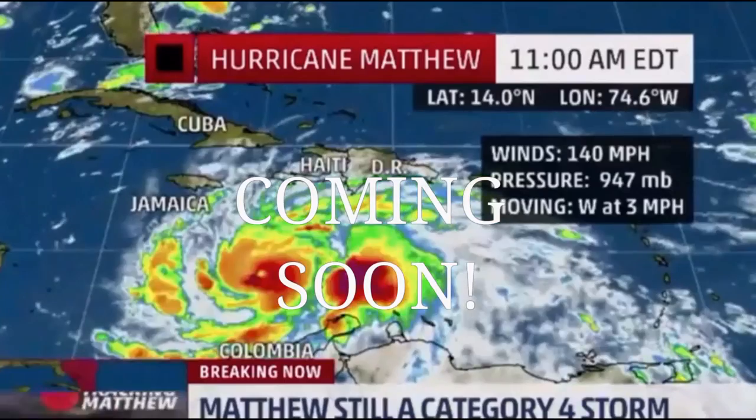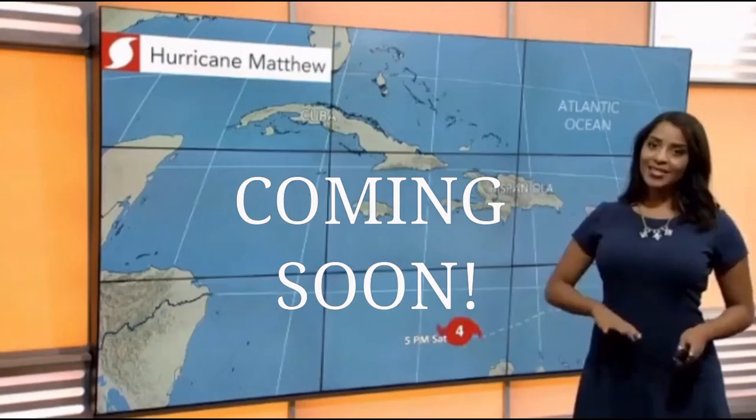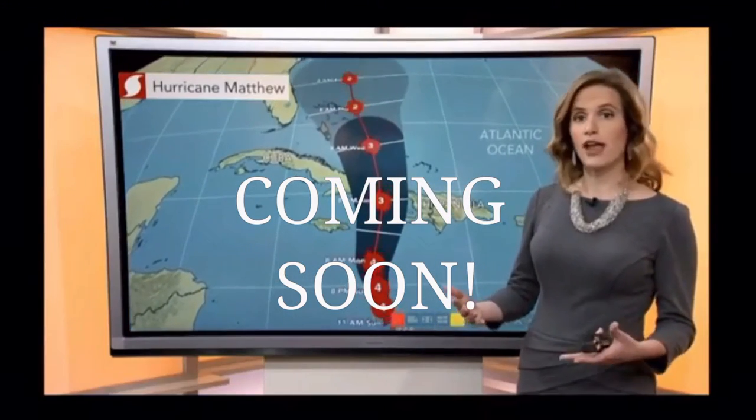In the central Caribbean, the central pressure hasn't changed at 947 millibars — a 140 mile per hour Category 4 hurricane. A lot of factors are coming into play, but we're going to have to watch its speed. As it continues to make that north-westerly approach, it's moving slowly at around three miles per hour. There's a lot of confidence that the storm is going to continue northward for the next couple of days.